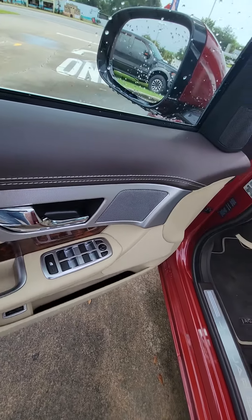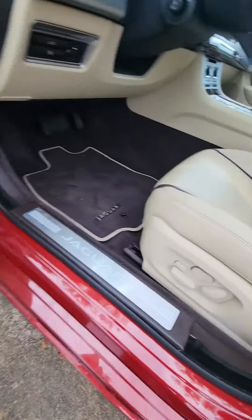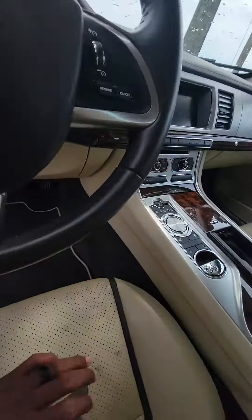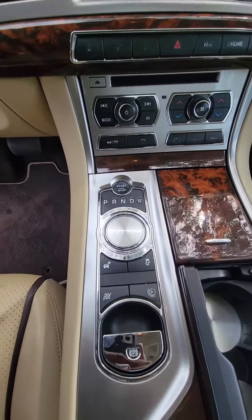Power windows, power locks on the driver side door, two seat memory, 21 different settings for the driver's seat and also the passenger seat controls on the steering wheel, different driving modes.